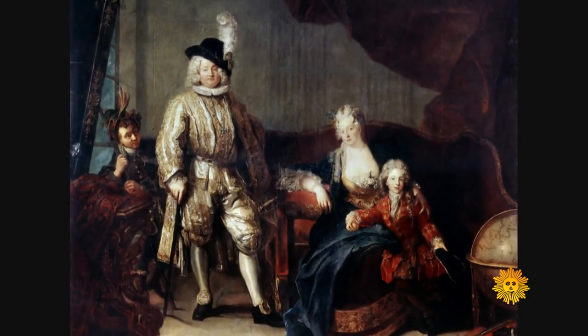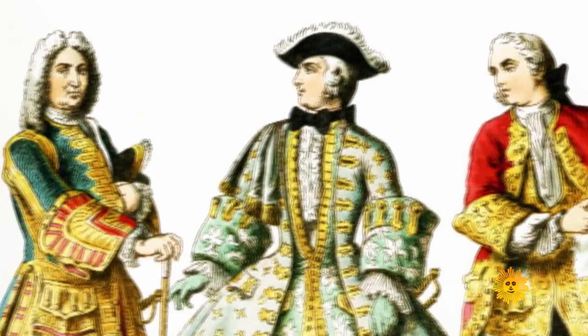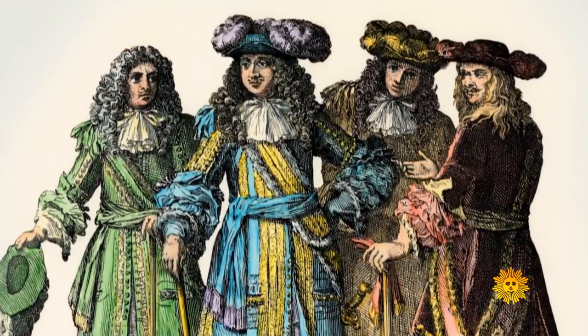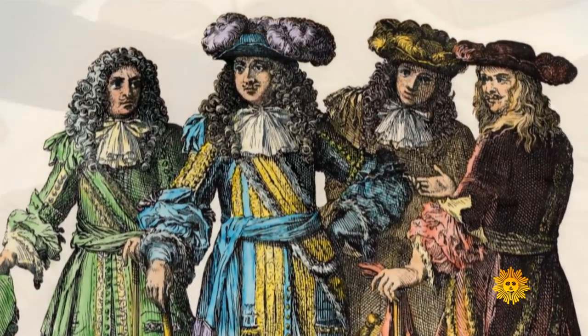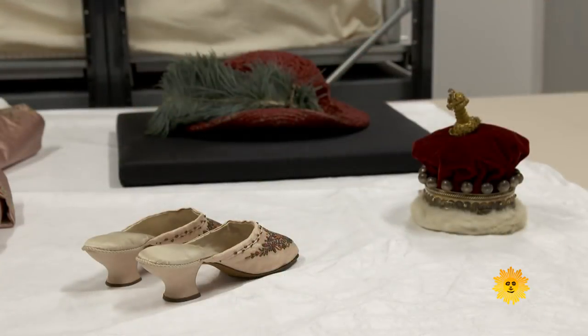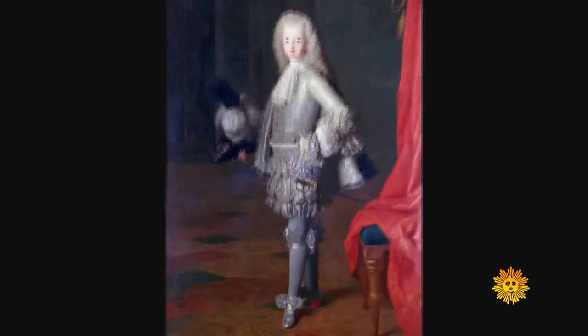200 years later, in the 1800s, what a grand time to be a peacock at court. Men wore pinks and blues and yellows and purple, with lots of embroidery, decoration, and high heels. Actually, high heels started with men and then women adopted it.